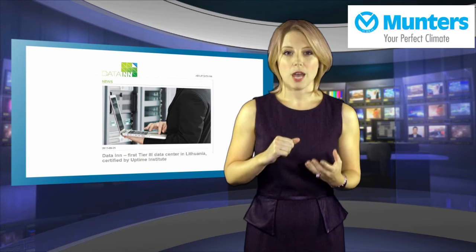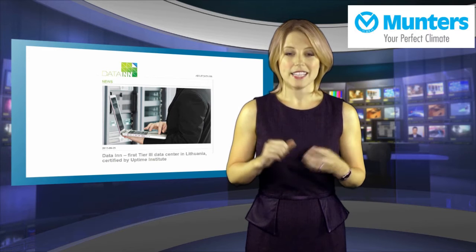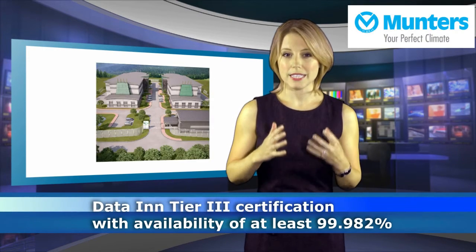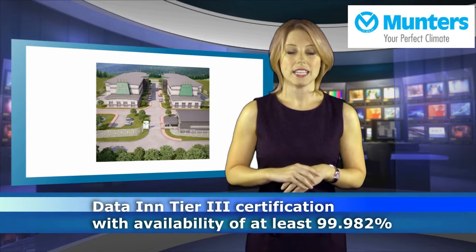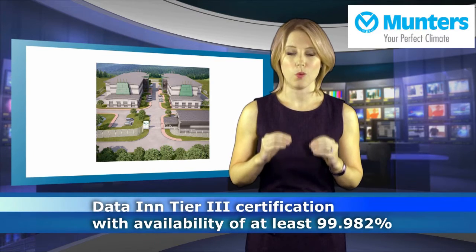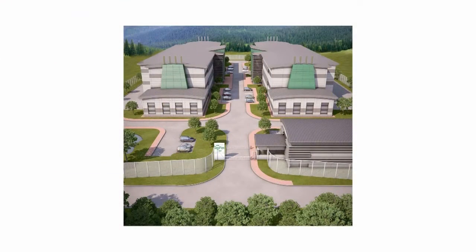When the Uptime Institute tested Data-in, the data centre received the Tier 3 certificate, which ensures that the data centre availability is at least 99.982% — significantly more than the widespread Tier 2 and Tier 1 level data centres in the region.